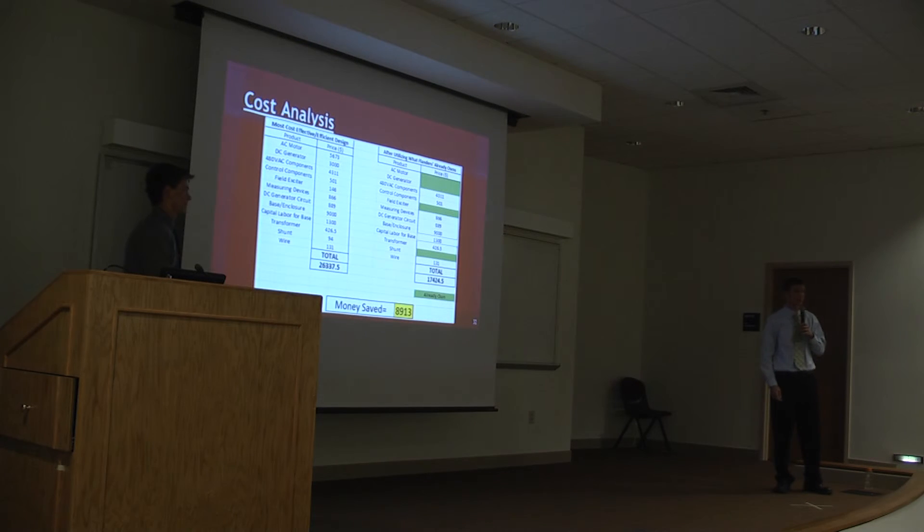For our cost analysis, we compared two different prices. The one on the left is what it would cost if we bought all the parts brand new, which came to $26,000. But Flanders didn't need to buy all these parts because they had some stored in the warehouse. By already having the AC motor, the DC generator, the field exciter, and the shunt, they dropped the price down to $17,000. By utilizing what they already own, they saved about $9,000.